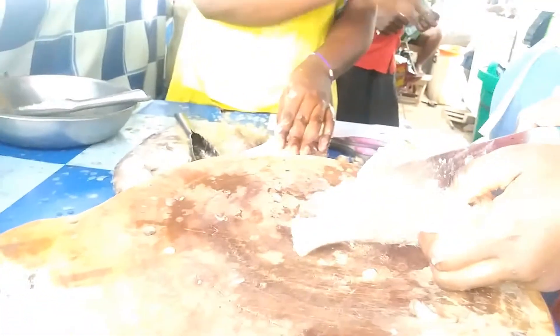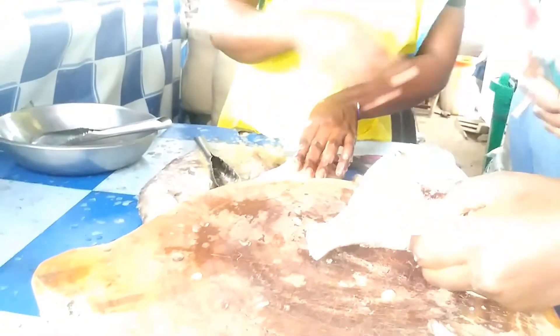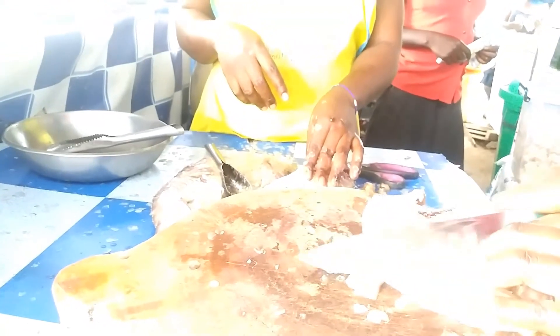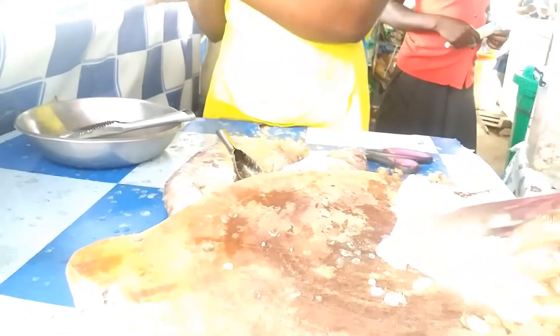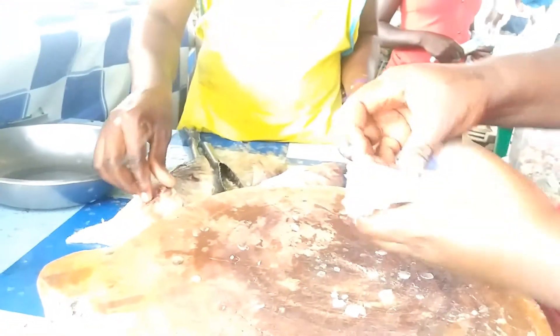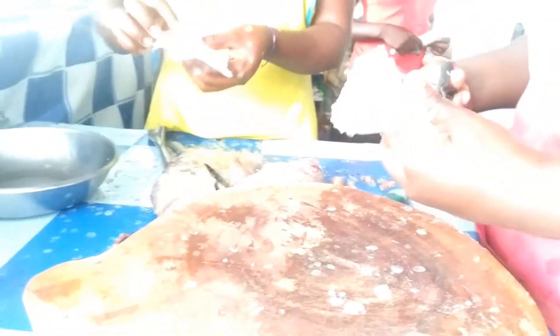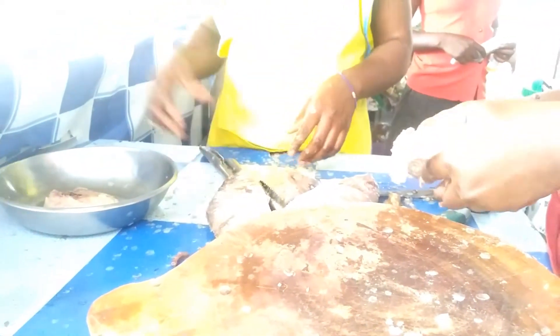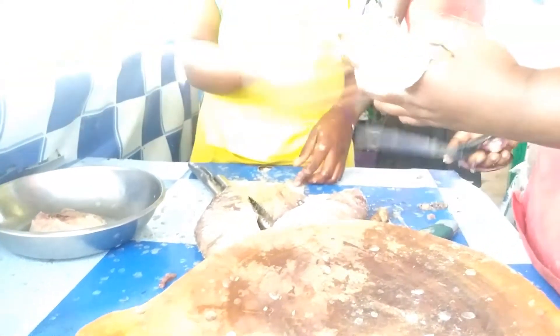No bones inside — yeah, all of them. There you go, perfect. Now all I have to do is wash it, season it, and drop it in the oil.